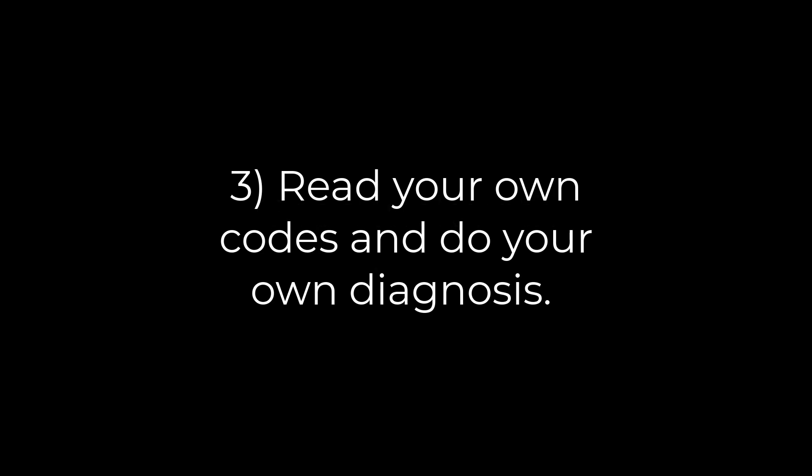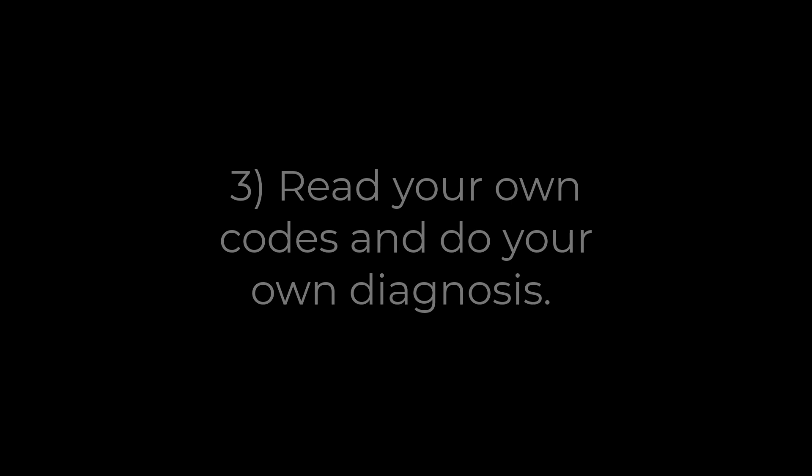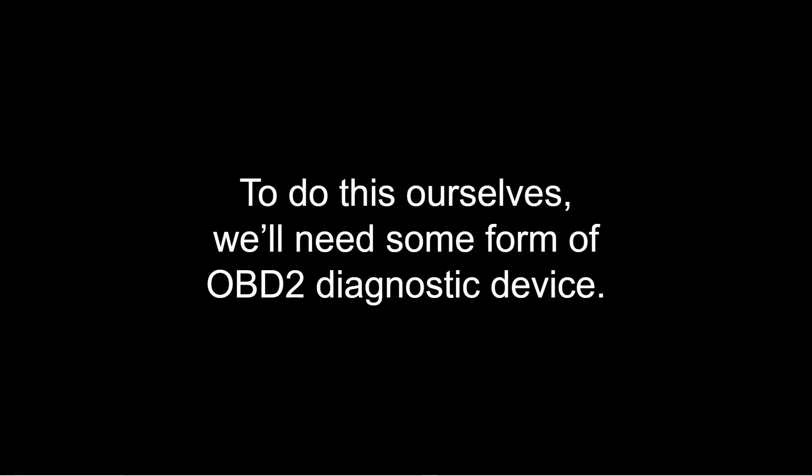Or number three: read the code yourself and do your own diagnosis. If we're going to pick option number three and try to do this ourselves, we're going to need some form of OBD2 diagnostic device.